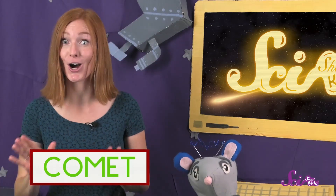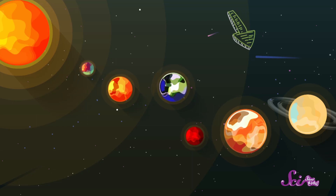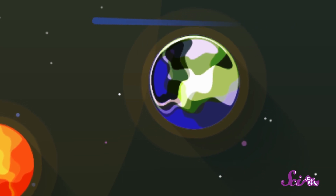Meteor showers happen because of something else in outer space called a comet. Comets are usually very far away from the Earth — all the way out at the edge of the solar system. But sometimes one passes close by, right near the path where Earth moves around the Sun.